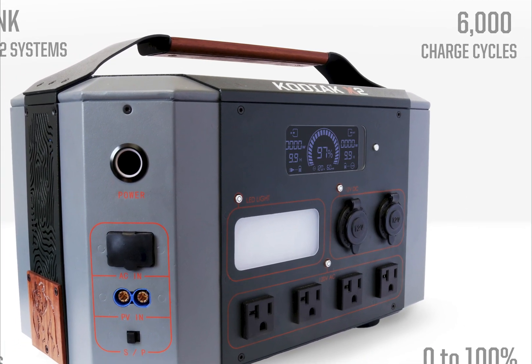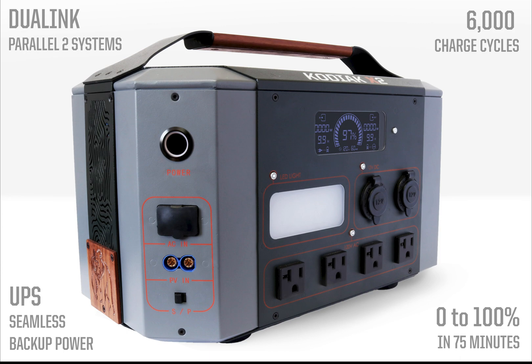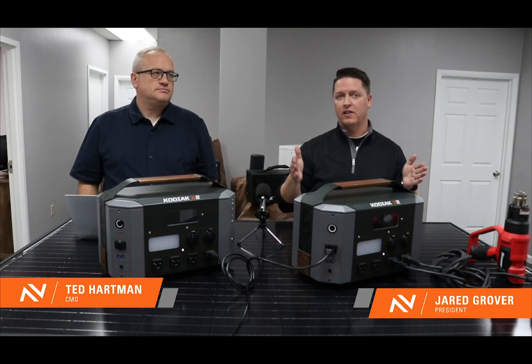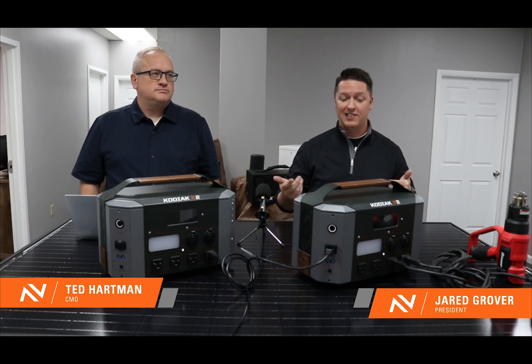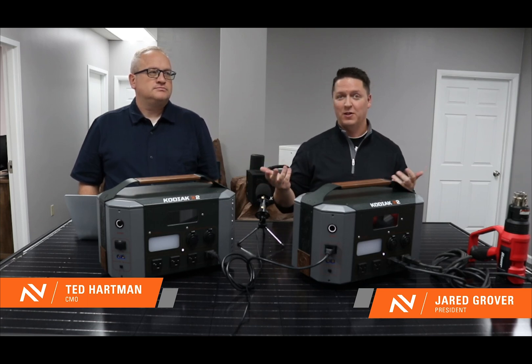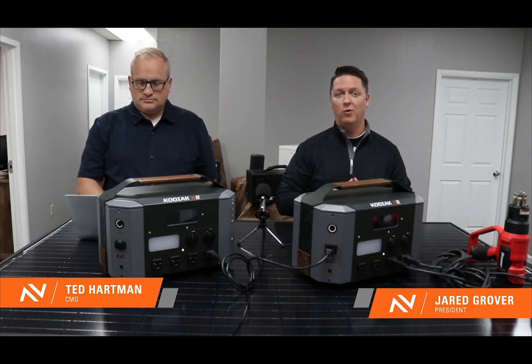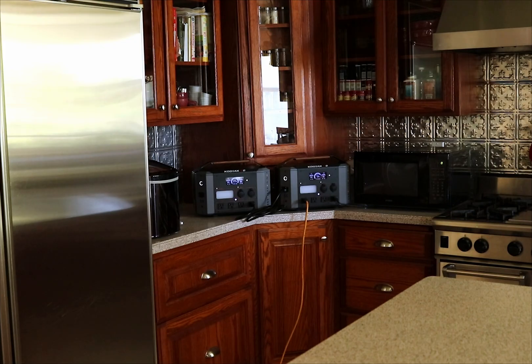6,000 charge cycles is pretty crazy — that's double what any of the competitors offer. A charge cycle is when you discharge a system from 100% to zero, then fully recharge it. So if you cycled this battery once a day every single day, it would last over 16 years. It's a really long-lasting system, and we're confident this is one you'll be able to have for years to come.